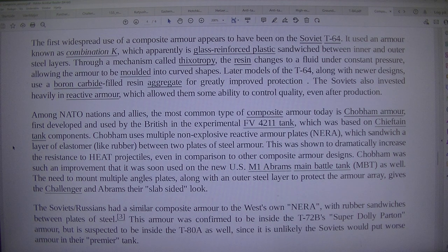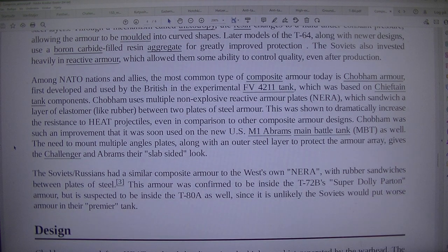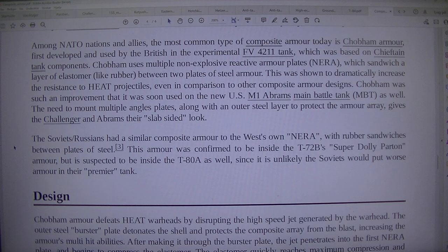The Soviets also invested heavily in reactive armour, which allowed them some ability to control quality even after production. Among NATO nations and allies, the most common type of composite armour today is Chobham armour, first developed and used by the British in the experimental FV-4211 tank, which was based on Chieftain components. Chobham uses multiple non-explosive reactive armour plates — NERA — which sandwich a layer of elastomer, like rubber, between two plates of steel armour.